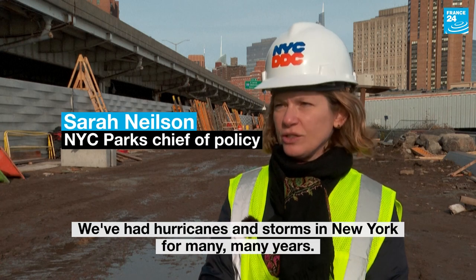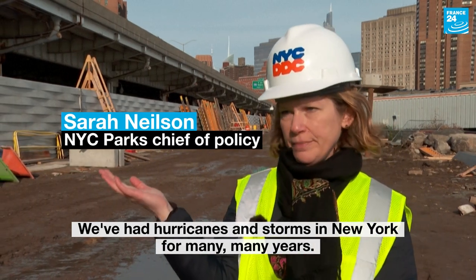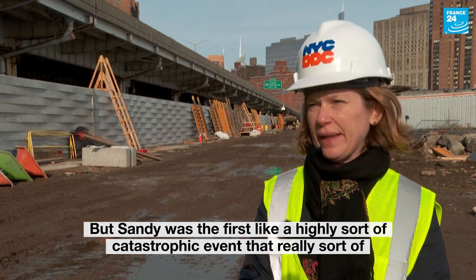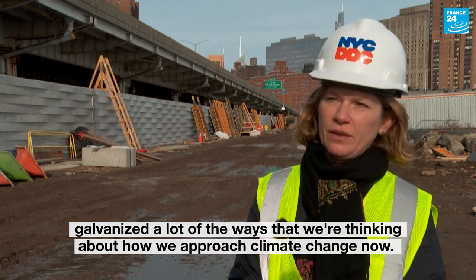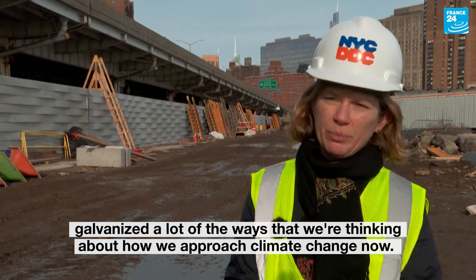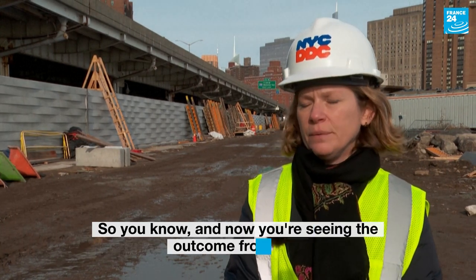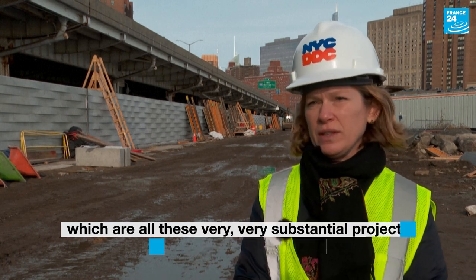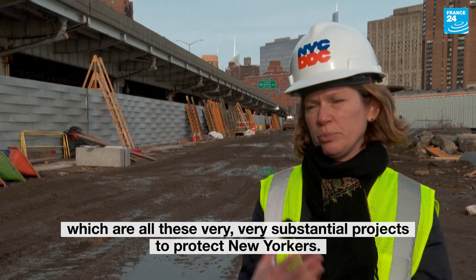We've had hurricanes and storms in New York for many, many years, but Sandy was the first highly catastrophic event that really galvanized a lot of the ways that we're thinking about how we approach climate change now. And now you're seeing the outcome from that, which are all these very substantial projects to protect New Yorkers.